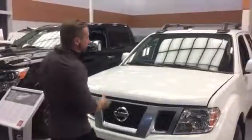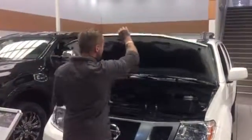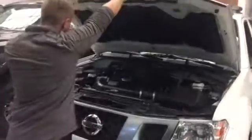So right in front of me here, I do have one of those 2017 Nissan Frontier Pro 4X base model, but it's far from being basic.